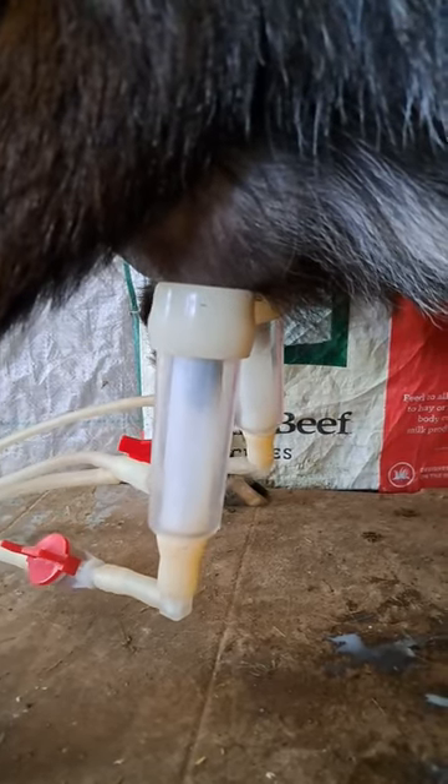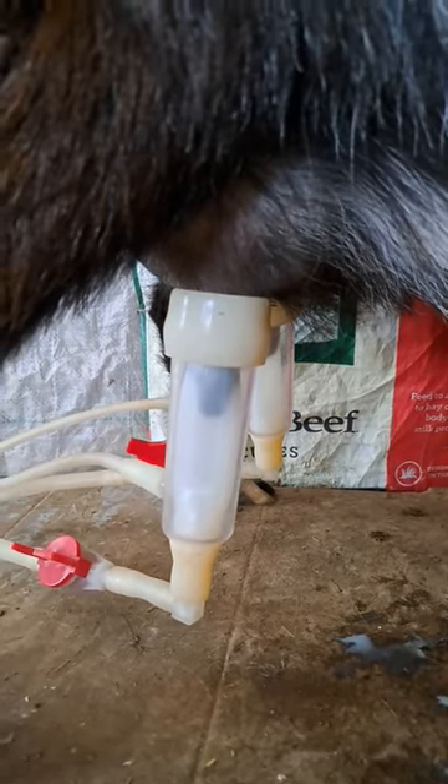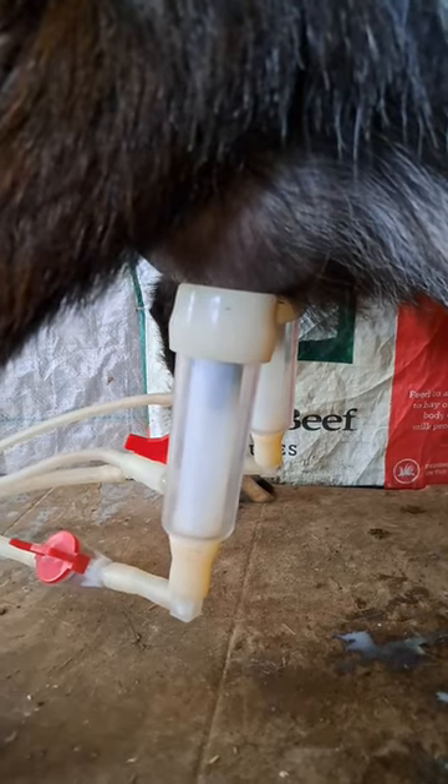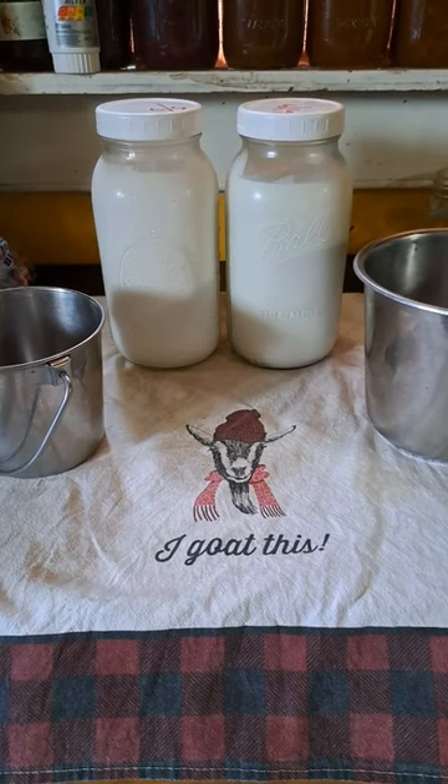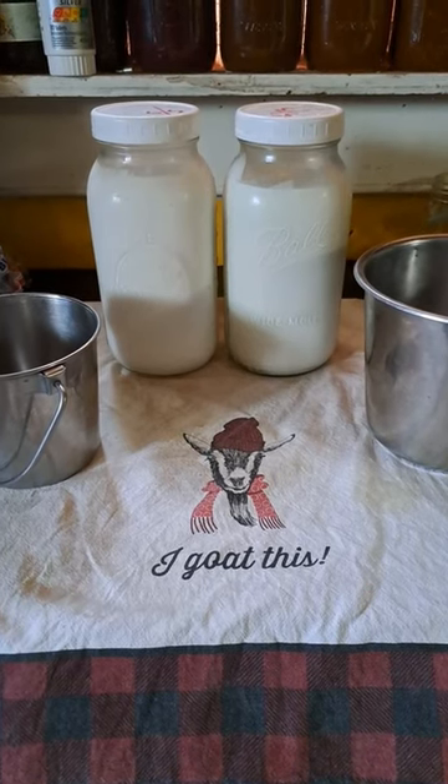We currently have four freshen nannies, or nannies in milk. We milk once in the morning and once in the evening and get about a gallon of milk a day. That's more than enough for us to make soaps and lotions and some delicious goat milk cheese.